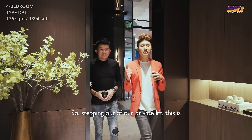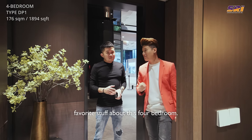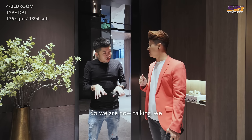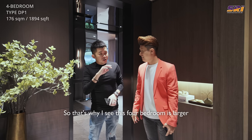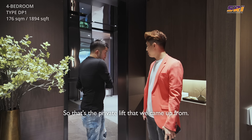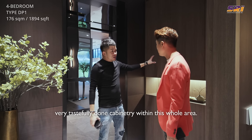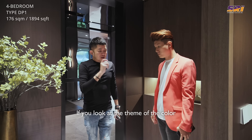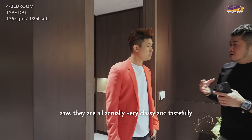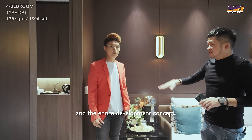Stepping out of our private lift, this is the four-bedroom Prestige Collection at 1,894 square feet. The previous two layouts we saw were from the Signature Collection, so this four-bedroom is larger than usual — more than 1,800 square feet. Here is the private lift lobby with very tastefully done cabinetry. If you look at the color scheme and design of all the layouts, they are all very classy and tastefully done, suiting the entire facade of the building and the overall development concept.